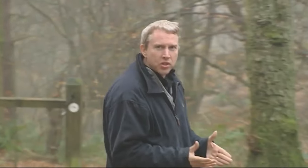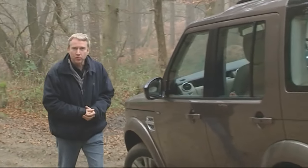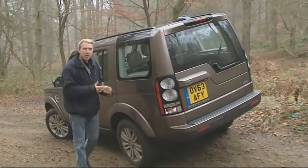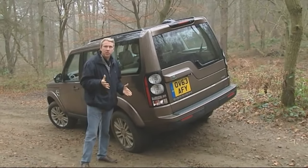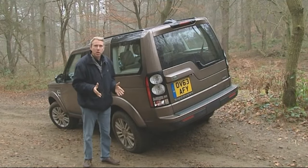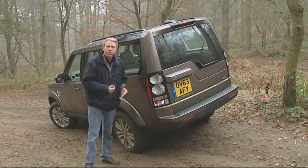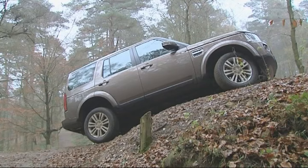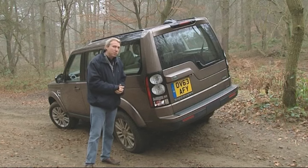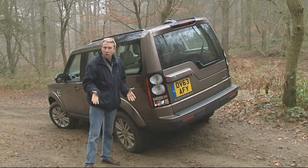This car traces its parentage back to the third-generation Discovery 3 of 2004, a design vastly superior to anything that had gone before. Until that point, family SUVs had either been very good off-road or very good on it. Thanks to its double chassis and air-suspended integrated body frame technology, this car could be both, and customers loved it. Sadly there was less sophistication beneath the bonnet, and customers ended up having to choose between thirsty or slow.